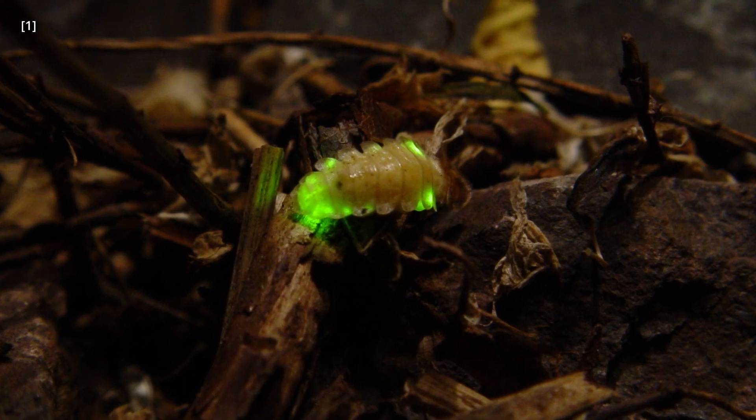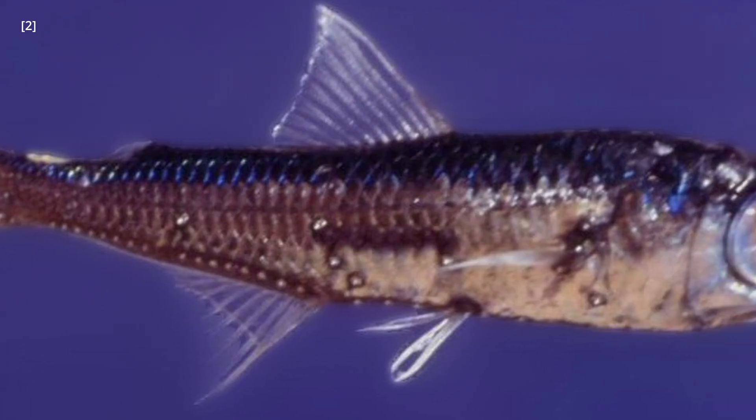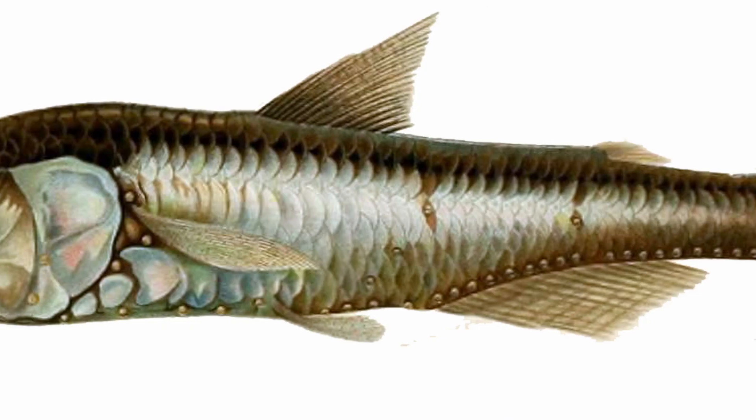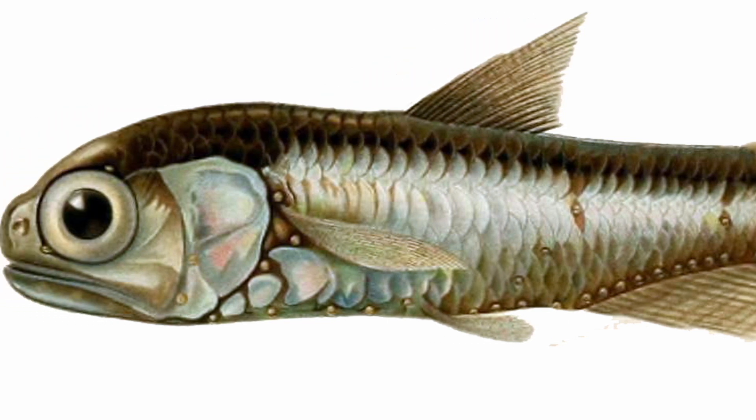Some of the most famous bioluminescent creatures are fireflies. But did you know that there are fish that light up too? Take the lanternfish, for example. These little guys have light-producing organs on their bellies that help them attract prey, as well as hide from predators.